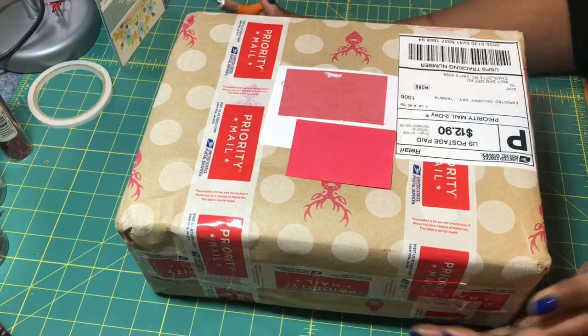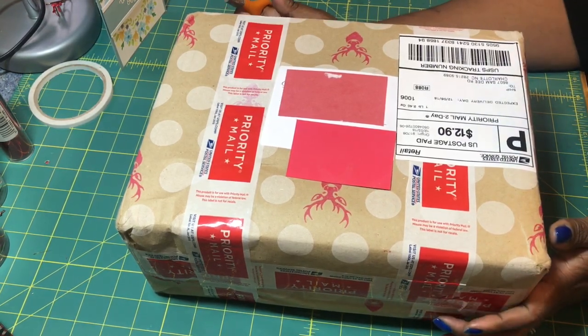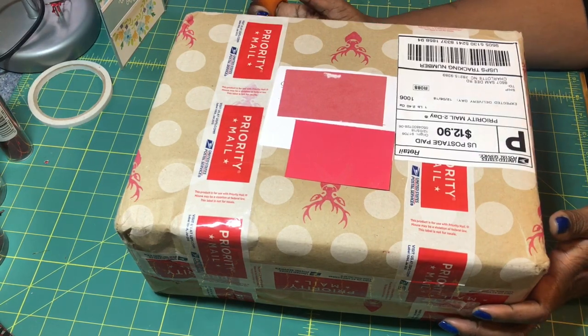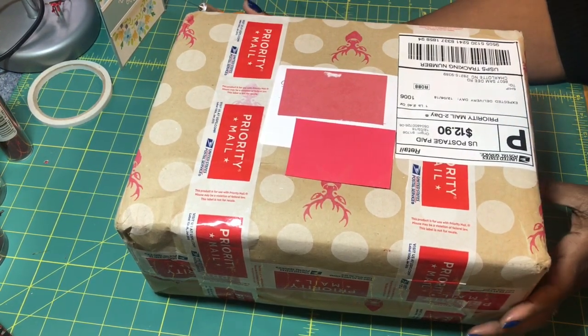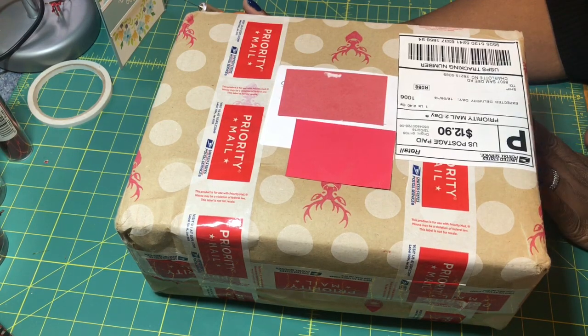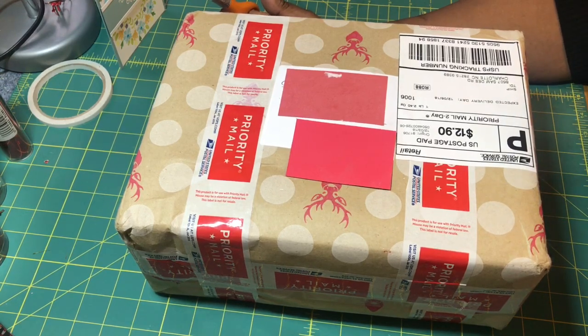Hi everyone, it's Sheri. I hope you're having a great day. I participated in another swap, and today I received my swap package in the mail from my swap partner, Angie Meyer. And I hope that she has received mine, or will be receiving it today, tomorrow at the latest.